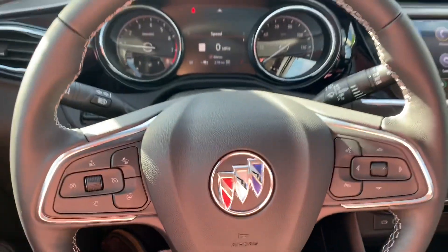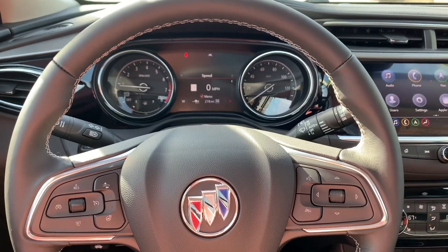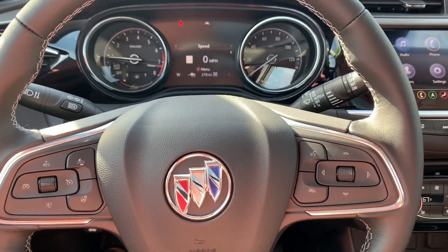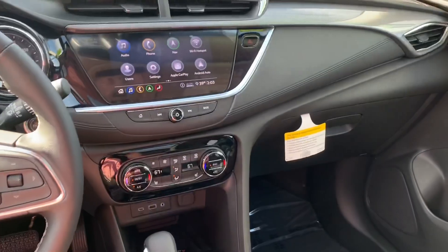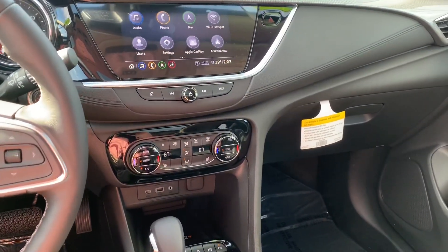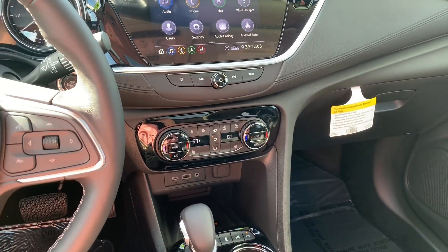I'm not going to go through every single thing, but I can tell you more if you'd like to give me a call. My name is Grant — everybody knows me here as Superman. My direct line is 458-229-1279. If you'd like to know more about this car, or even see what the differences are between this Encore, the normal Encore, and the GX, just give me a call.